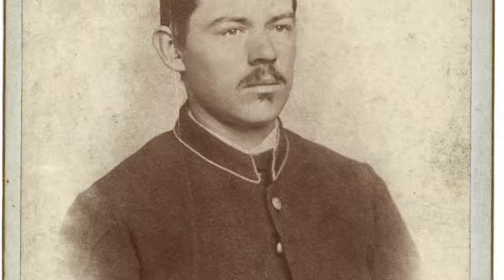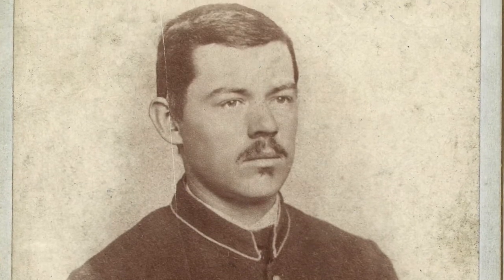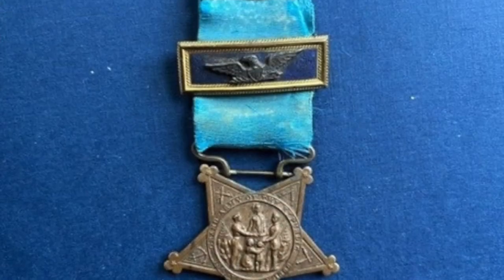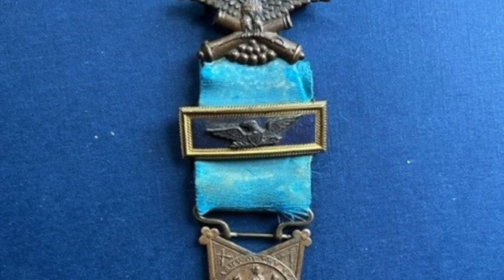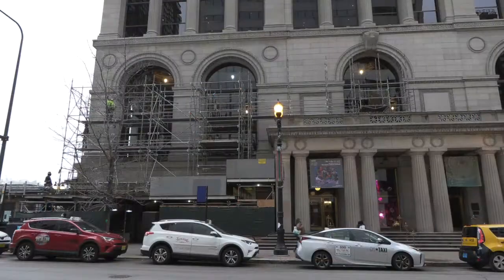My first thoughts when we were asked to participate in this fabulous project was I couldn't believe it. My great grandfather had served in the Civil War — I had inherited his GAR pin. So I was very excited. After 30 years of doing restoration work, this is going to be one of the greatest projects we've been involved with.